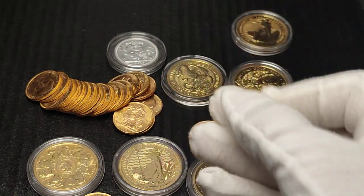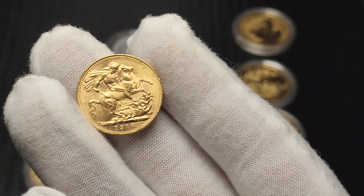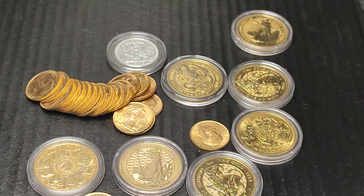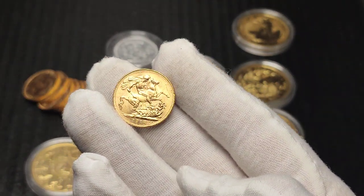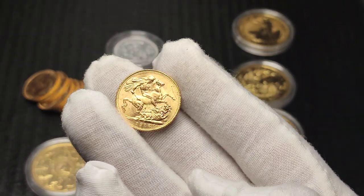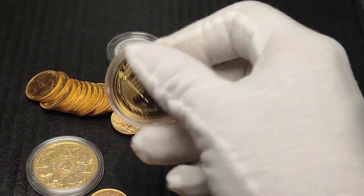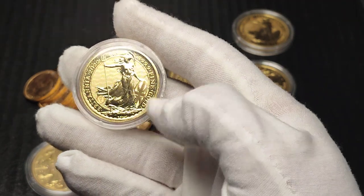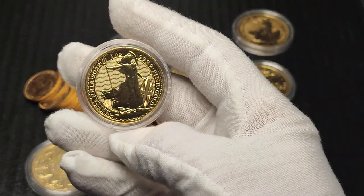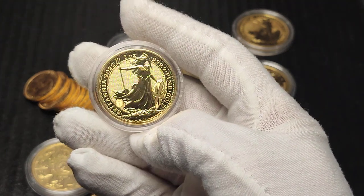Some of the reasons why you might not pick a Britannia — if you have certain tax advantages in your country for picking up something else; if you want the smaller fractional size and want to pay lower premiums, you might prefer the Sovereigns; and if you are someone who just doesn't like the design and wants to collect things that you like, then maybe the Britannia is not for you. But like I say, a pretty good argument for the Britannia, especially if you're in the UK, but also for some other countries as well.